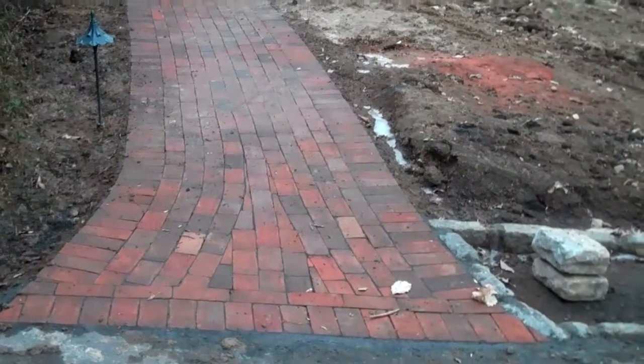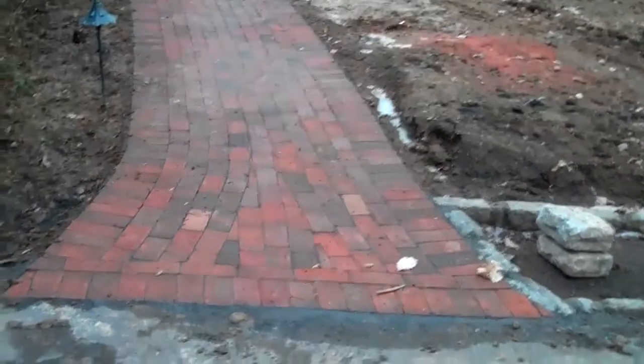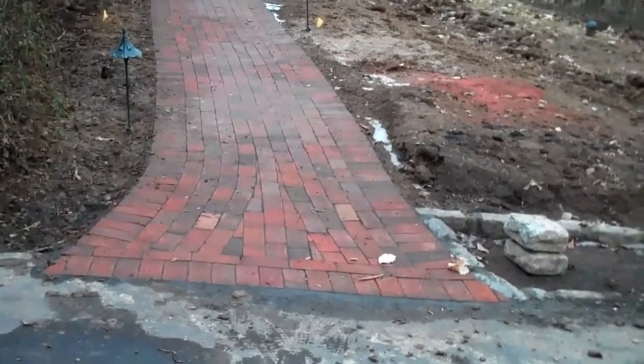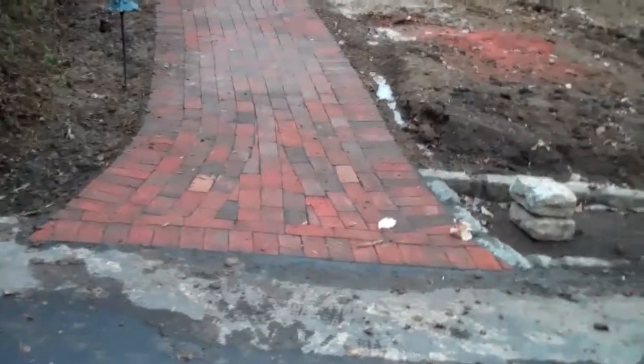This is an example of a brick paver walkway that Chris Orser Landscaping has recently installed. I'm just going to be taking you through the project a little bit to show you some of the details that go into every one of our projects and services that we offer.